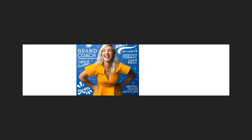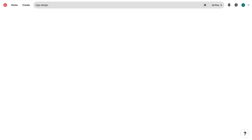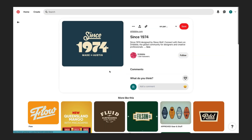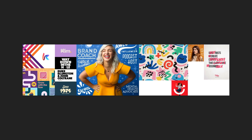Then head on over to Pinterest and you can look for anything from logo styles to design elements to advertising — a whole bunch of stuff — and you can take all of that and put it straight into your stylescape.